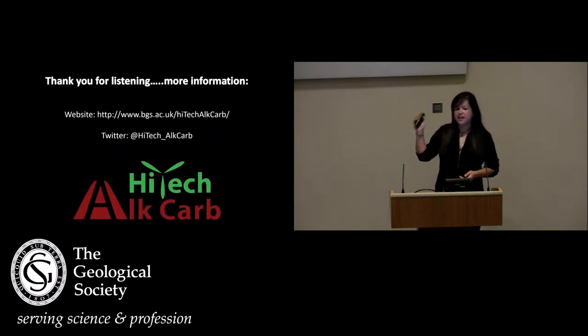Thank you very much for listening. If anybody has any questions in terms of the other areas of the project that I haven't gone through today, we have a website, a fieldwork blog, and also a Twitter feed.